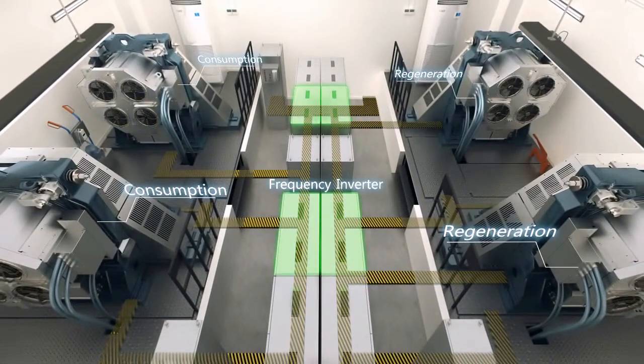Schindler Drive Technology — the leading green technology for the future.